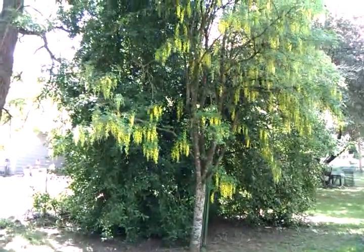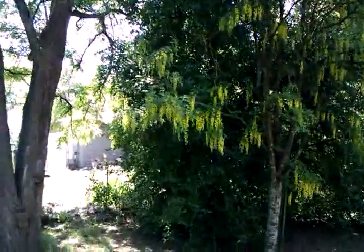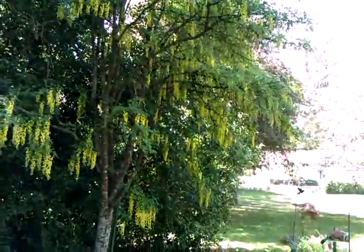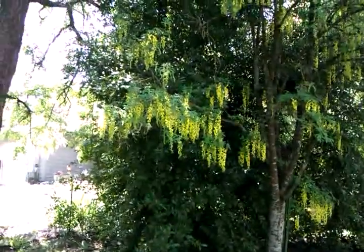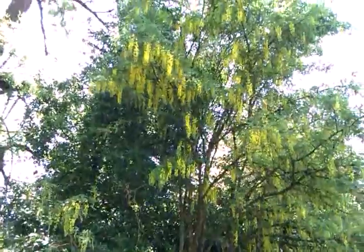This is a video for Jerry at U.S. Frame. Jerry's really into cool trees and different types of trees, so I wanted to show him this tree here. It's called a golden chain, and the way these blooms are, they hang down and they look like a bunch of golden necklaces hanging down off the tree, so it's called a golden chain.